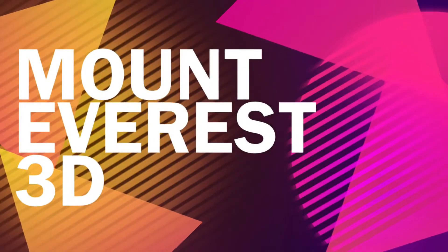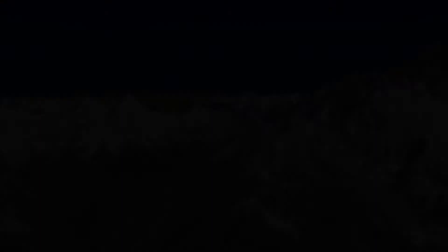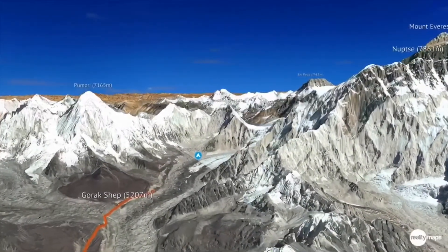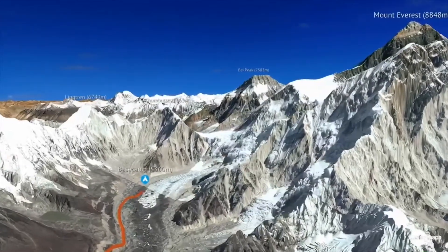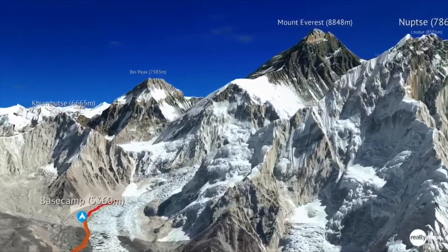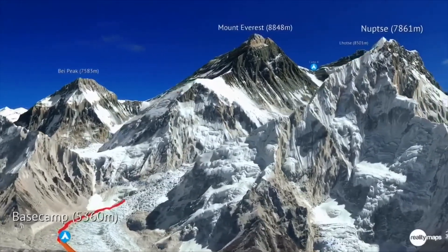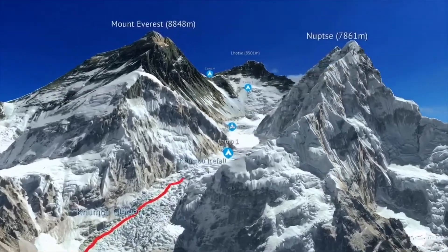Next on the list is a website called Mount Everest 3D. This is a fun, free, and interactive 3D map of Mount Everest where you can enjoy the experience and adventure of touring Mount Everest from the comfort of your home with the best resolution.